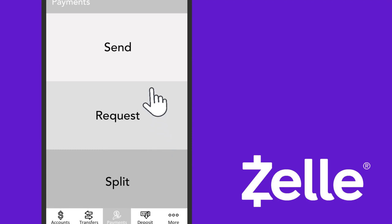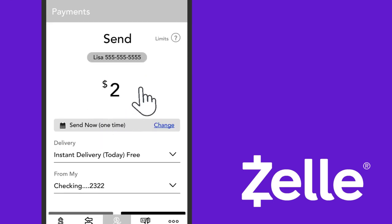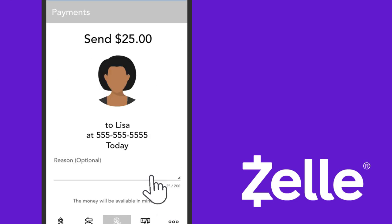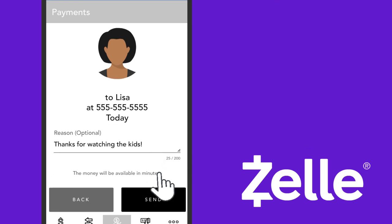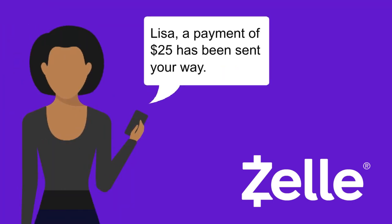If you want to send $25 to Lisa for babysitting, click Send. Select Lisa's name from your contact list or add her. Enter the amount, a note, and click Send. Lisa will receive a message letting her know that your payment is on the way.